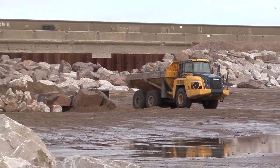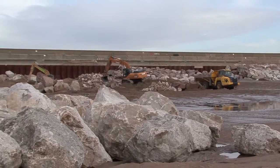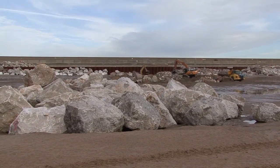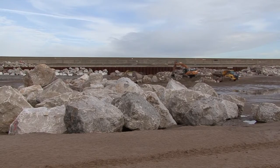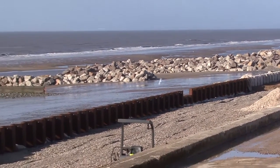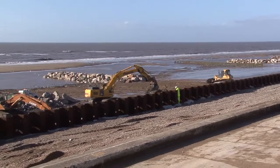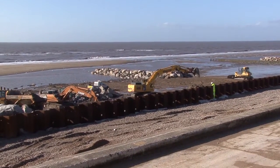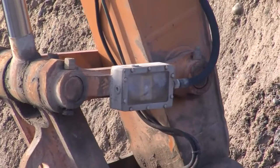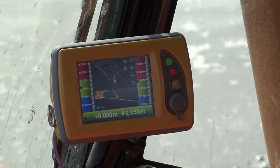The rock revetment forms part of the new structure with a total length of 1.8 kilometres. Excavation and construction of the new revetment is controlled using a GPS system fitted to the excavators. This system enables the excavation to be dug accurately without the need for engineering staff within the excavation.